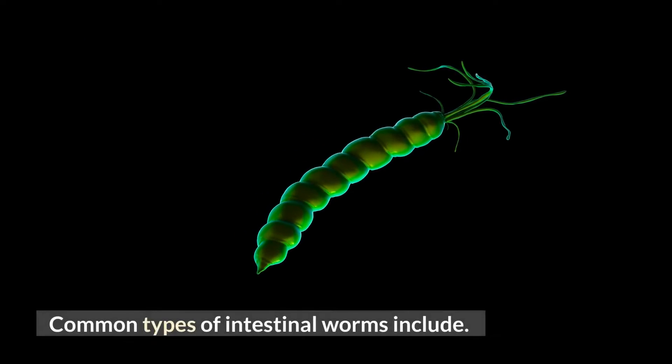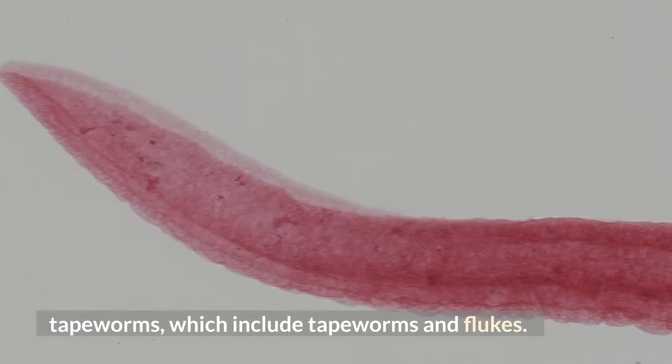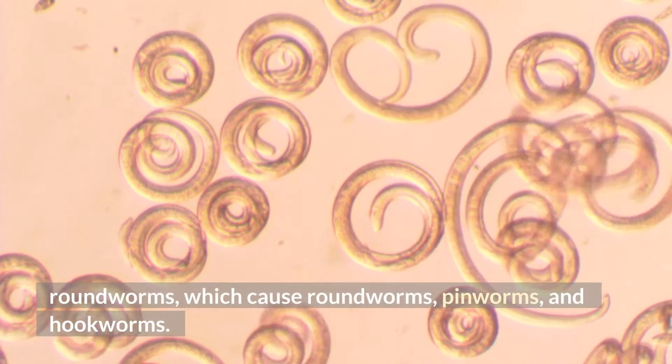Common types of intestinal worms include tapeworms, which include tapeworms and flukes, and roundworms, which cause roundworms, pinworms, and hookworms.